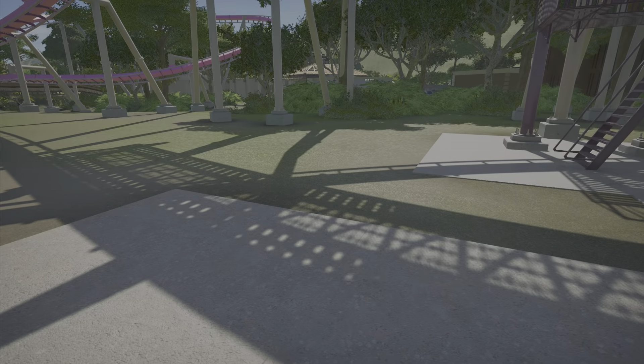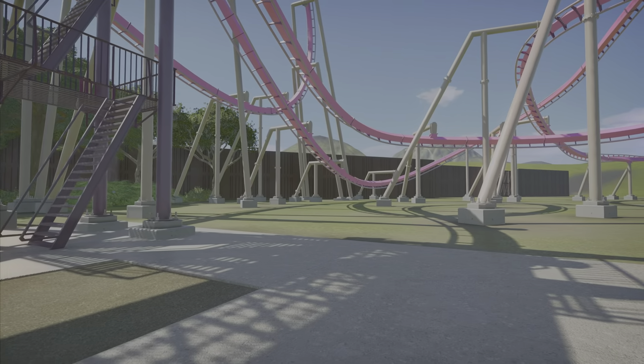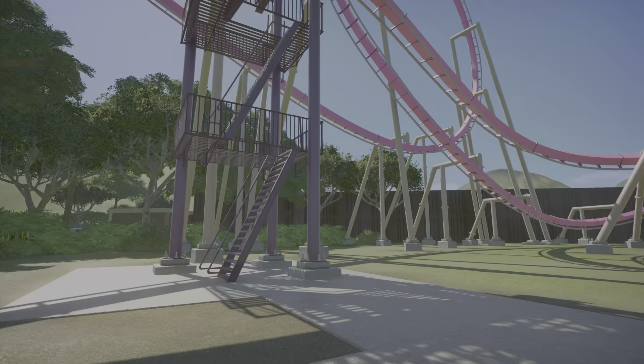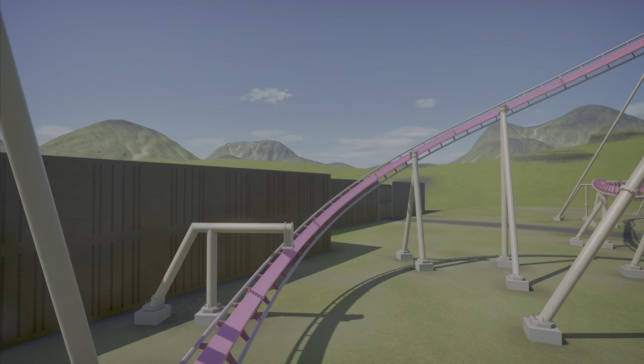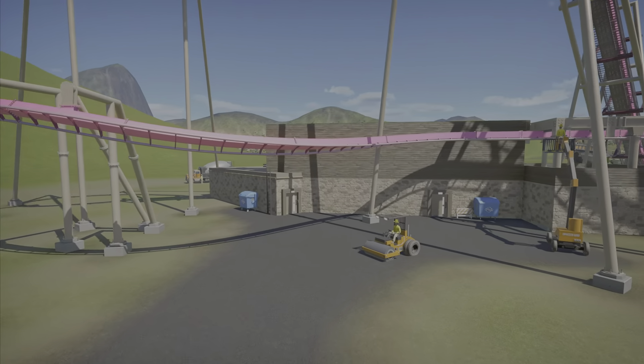If you were on this queue path over here, I changed it to double walls back there, so now you can't really see anything into the backstage area. Even some parts of the coaster — you lose that backstage view, which I really wanted to do.